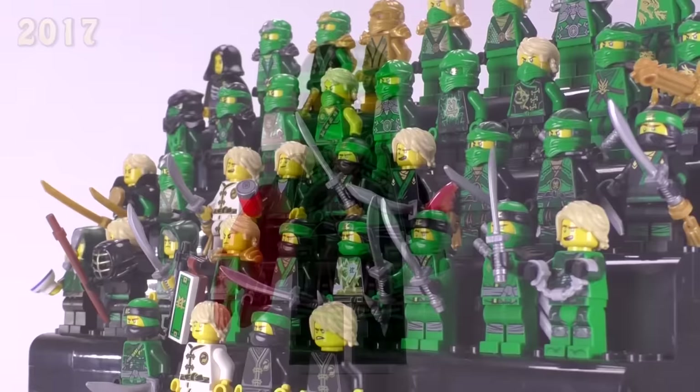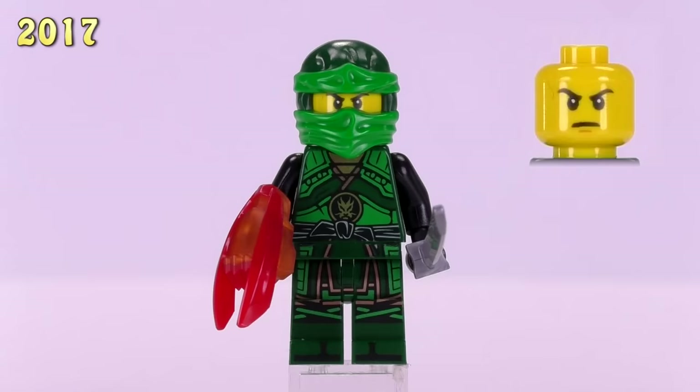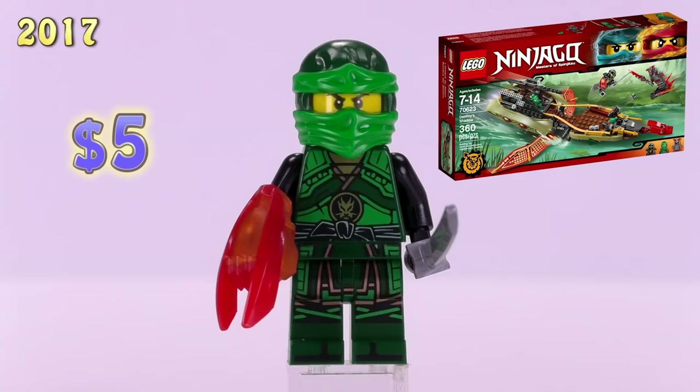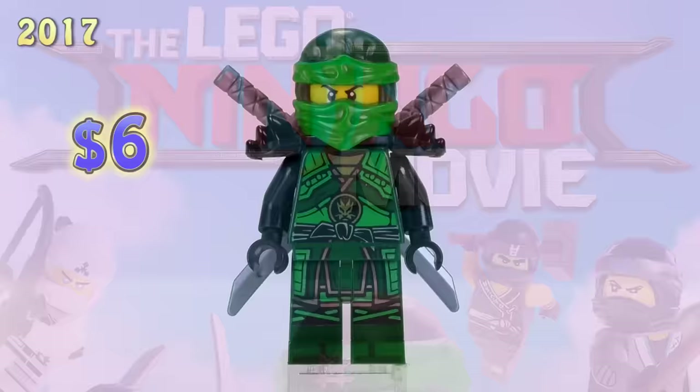Now we're catching up — only two figs came out for 2017 when I did this video last time, but there are actually 11 figures total for the year 2017. Looking at the Hands of Time Lloyds first, the detailing is actually pretty darn good with the dark green bodies and lighter green highlights with a few metallic highlights. This one came from the Destiny's Shadow set and is a five dollar figure. The slightly different Lloyd coming from the Dawn of Iron Doom set — just with black armor — is six dollars.